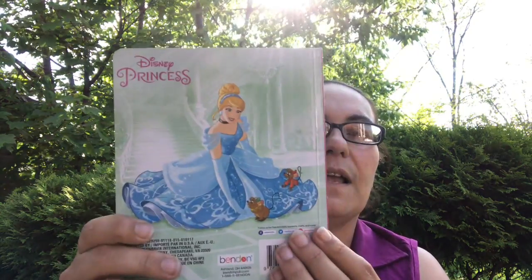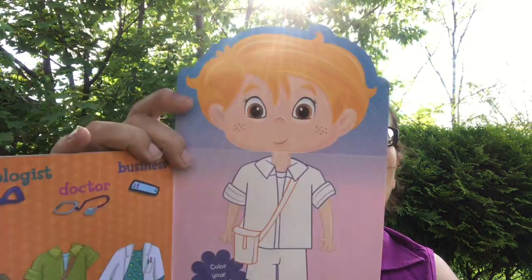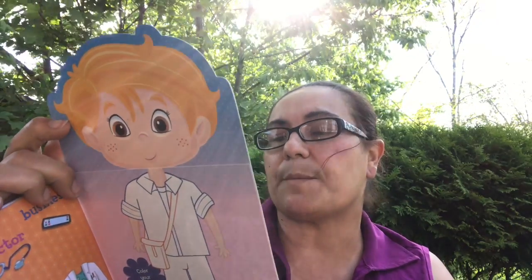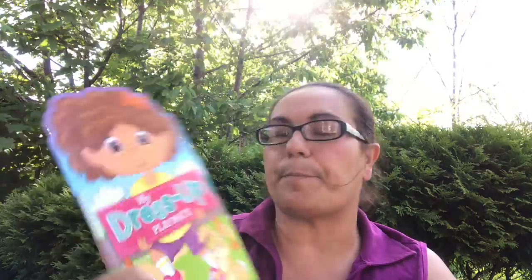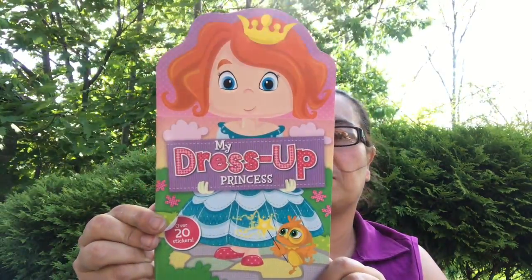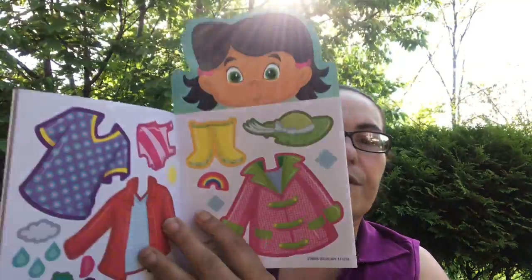They also had these — new — My Dress Up Buddy. You get stickers of clothes and you dress up the character. When you grow up, do you want to be a doctor, police officer, or astronaut? There's also My Dress Up Playmates, My Dress Up Princess, and My Dress Up Friend, which was super cute. You get stickers to dress them all up.